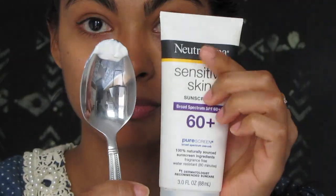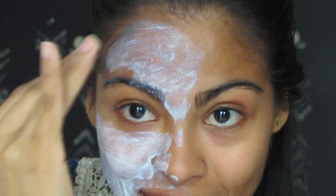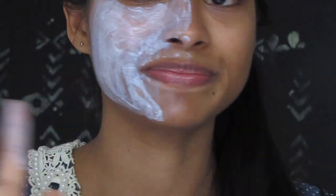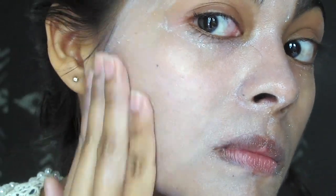I'm going to start with the Neutrogena Sensitive Skin sunscreen. As you can see, the consistency of the sensitive skin is very heavy and takes longer to absorb. One thing I noticed — this is a sunblock, so use it after your moisturizer. Personally, I don't like it; it's kind of messy and greasy.